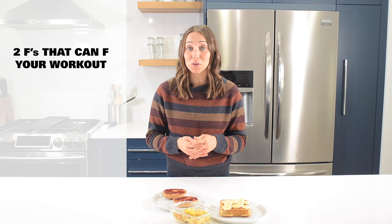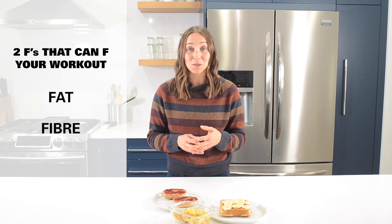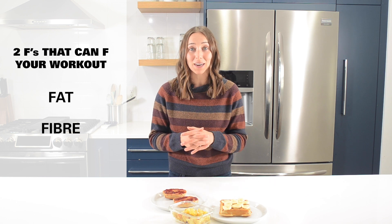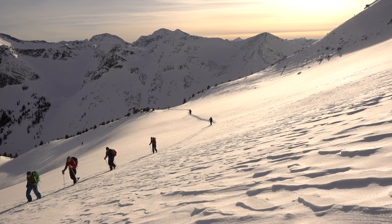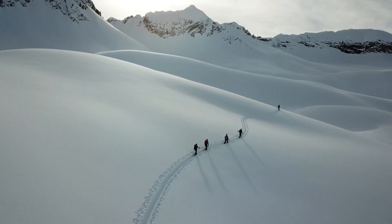Now let's chat the morning of. There are two F's that can F your workout, and that's fat and fiber. Fat and fiber delay digestion, which you don't want prior to a workout, because you want to digest the food as quickly as possible to have those carbohydrates accessible for your muscles.